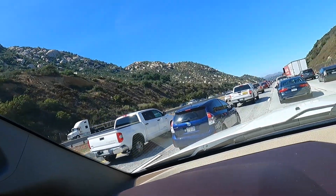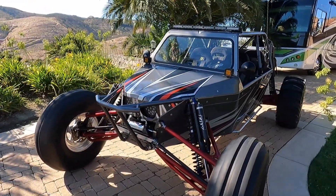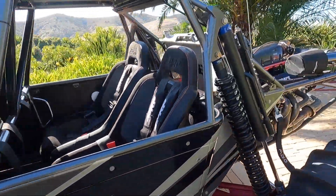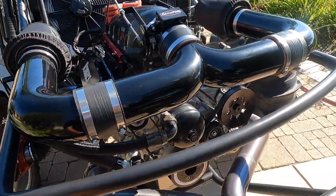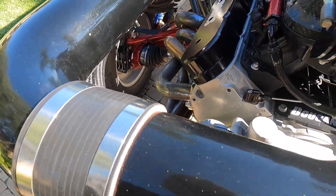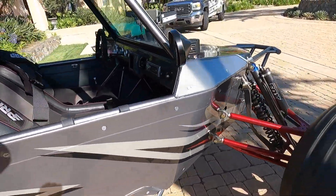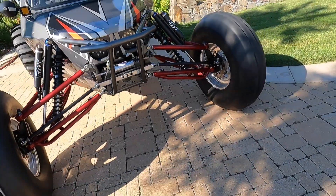All right guys, we're 30 minutes from the destination. Stay tuned, we are stuck in traffic currently but we'll be there soon. All right guys, we made it to the destination — in three, two, one, there it is guys! So this is a 2006 Sand Cars Unlimited. This thing is an absolute monster. It's got a stroked LS3 stroked out to a 418, fully built, and it's got some massive heads on this thing. We'll take it over to Eddie's house and show you guys more, but let's get it loaded up, get it paid, and get home.